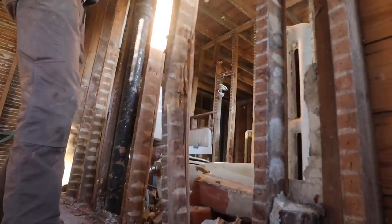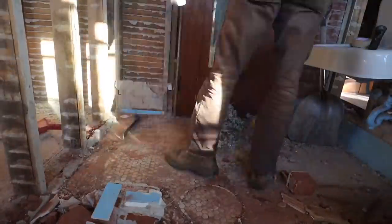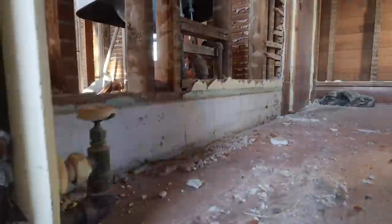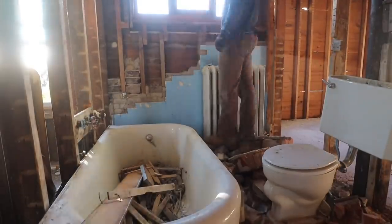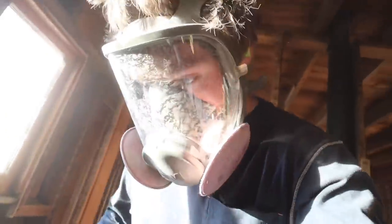That doesn't seem exactly very strong. As of right now, this bathroom has taken me longer just to get the brick off the walls than it would take me to gut an entire room.